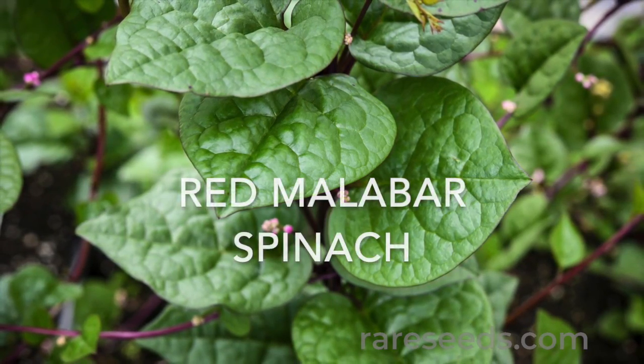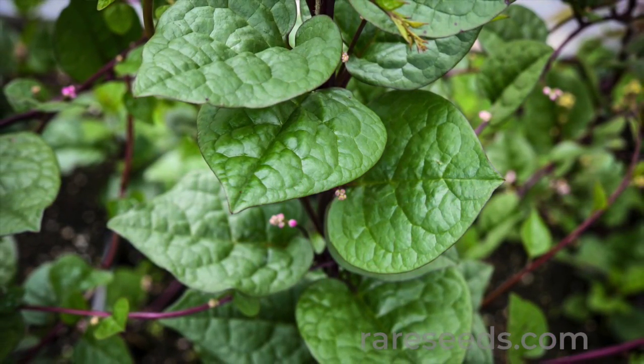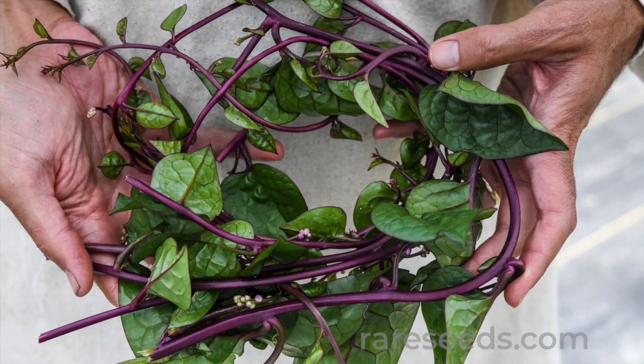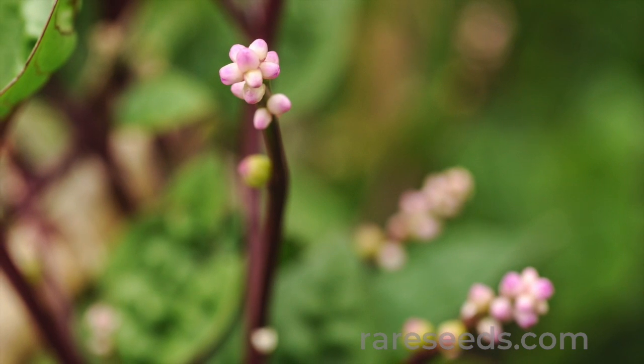Number five: red malabar spinach. This heat-loving Asian vine is a Bacella rubra. Not a true spinach, but it provides gobs of nutritious greens long after other varieties fizzle out in summer.